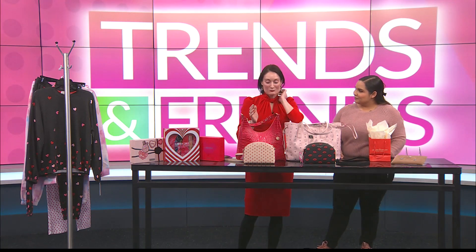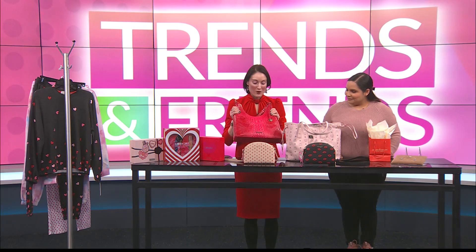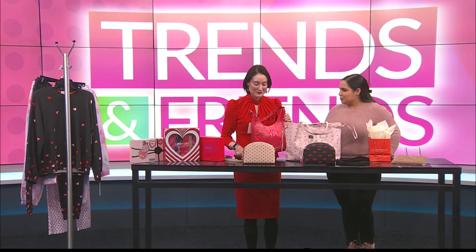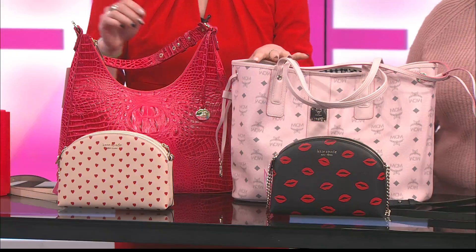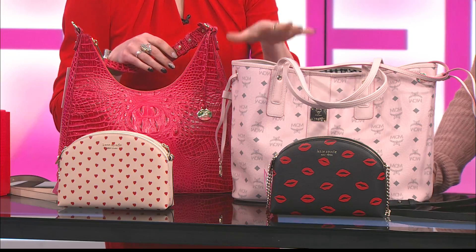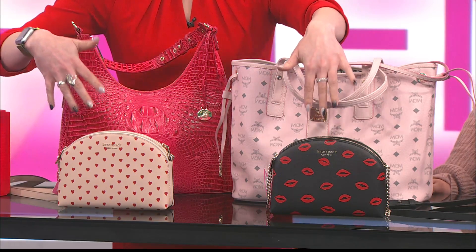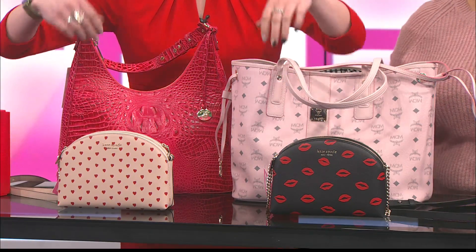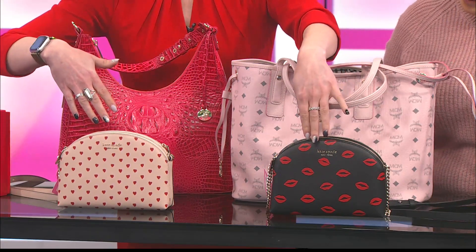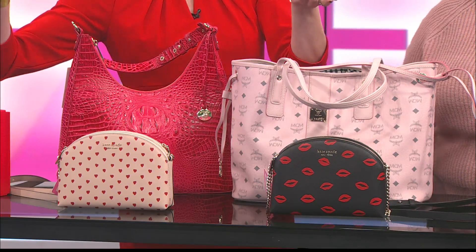A handbag is fantastic as well. This is a great Brahmin handbag — I love this color, it's kind of that watermelon color, which is really fun. And this is a great MCM bag. MCM is kind of like the German answer to Louis Vuitton, so it's extremely high-quality, wonderful designership. And then we also have Kate Spade down here — these are my favorites. We've got little hearts and lips, right along with the season and the holiday, but honestly great for any time of year.